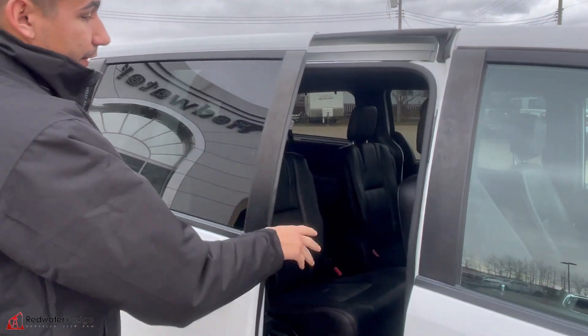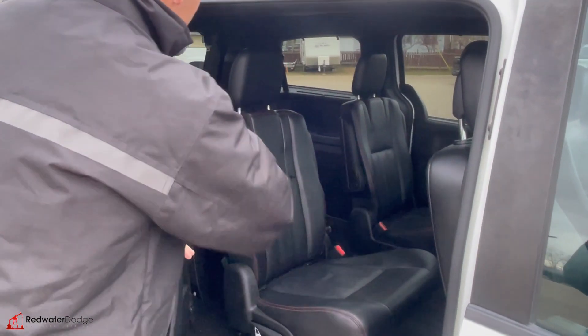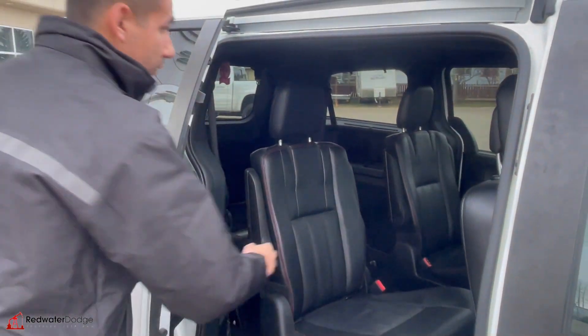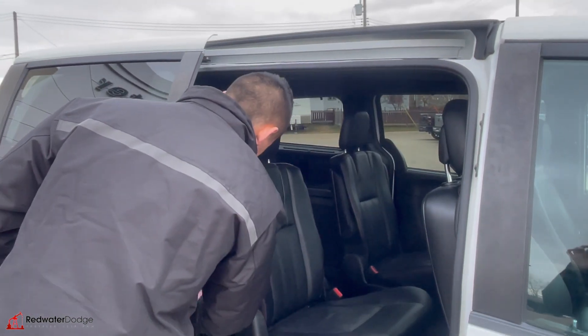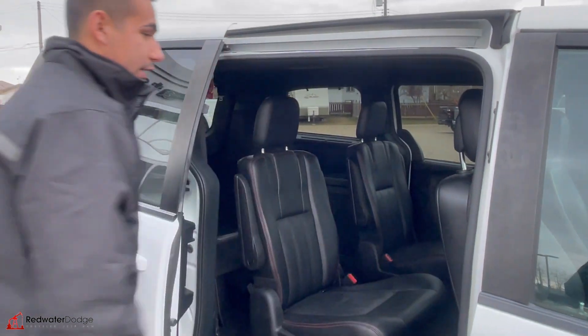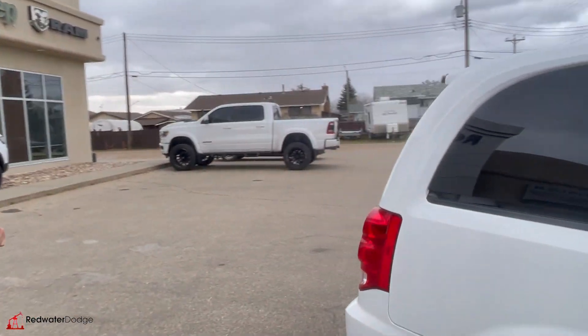Even has the power sliding doors. Inside we have the captain's chairs — full leather, they do recline, and they do stow down below. You can see the rear already has one stored down. We have the full cargo bins with air conditioning and heat around the rear. Hit the button and that goes down for us. It even has power roll-down windows.